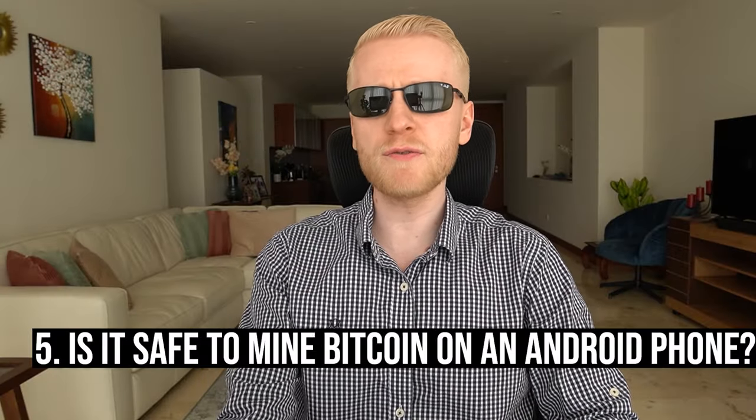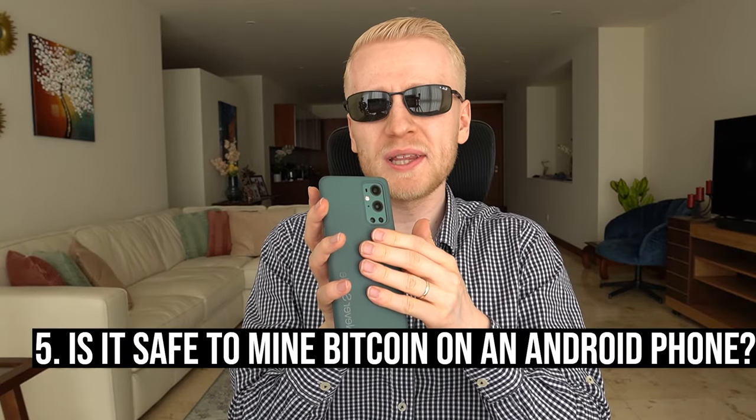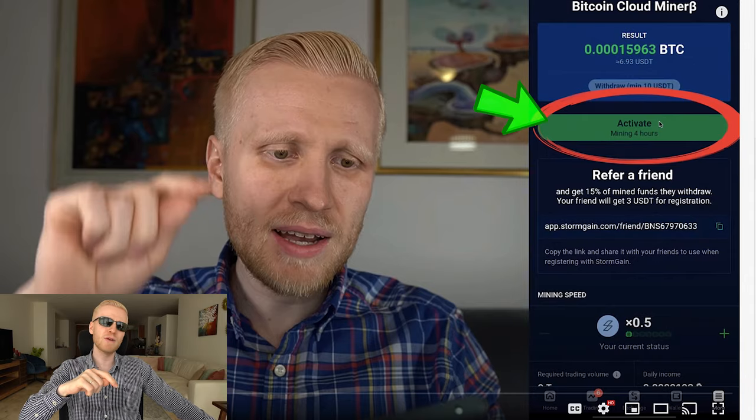Someone asked: is it safe to do mining on your phone — does it drain your battery? The answer is it's 100% safe, because you are not actually doing real Bitcoin mining inside your phone. Using your phone for real Bitcoin mining doesn't make sense since your phone doesn't have enough computing power.